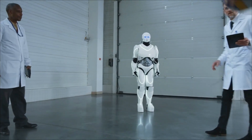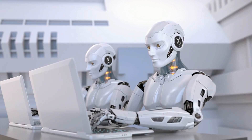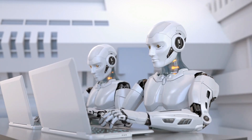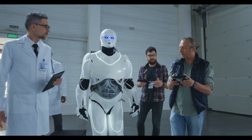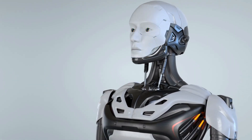Humanoid robots are currently being developed by a wide range of companies for the purpose of being deployed in a variety of contexts to provide assistance to a broad spectrum of individuals and organizations. Today we are going to talk about the top 10 humanoid robots.